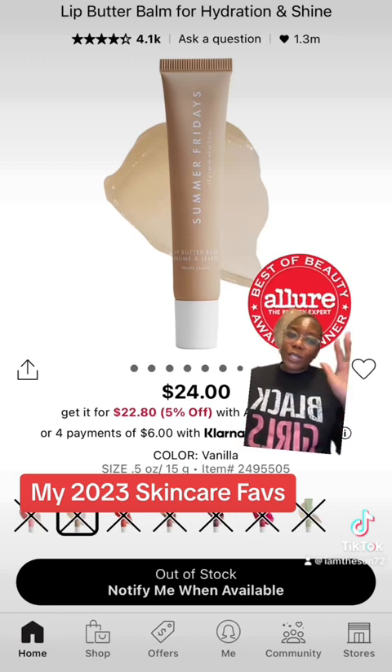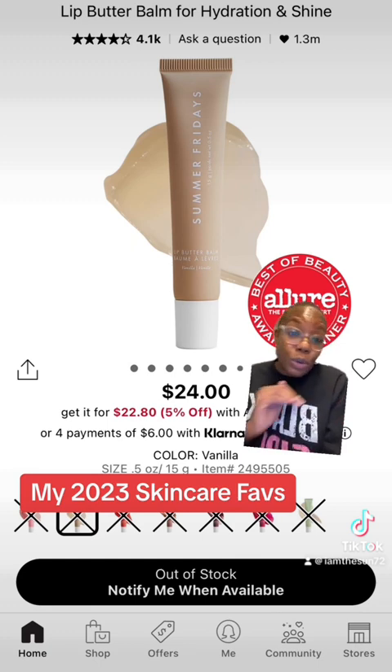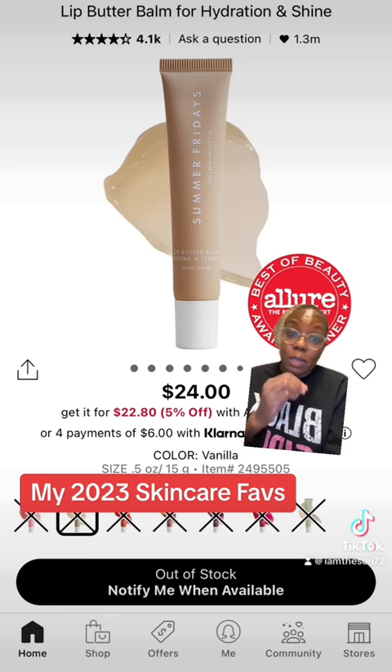Most people ask: what's the hype about the Summer Fridays lip balm? Listen, if you know, you know. I know that it's pricey — it's $24. Yes, but it is my absolute favorite lip balm that I'm always purchasing over and over again.